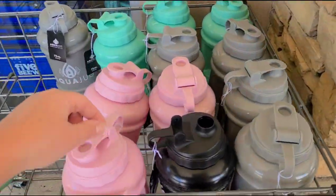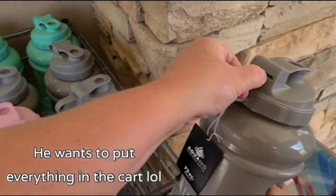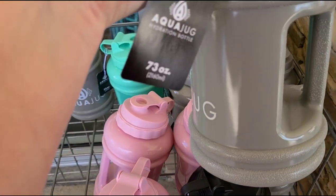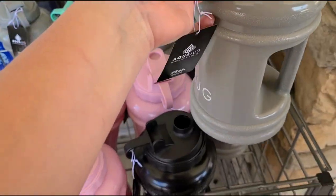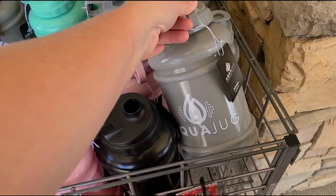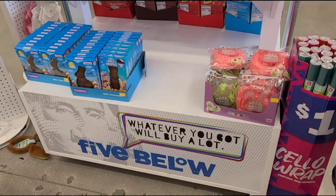Something else I want to grab are some of these nice big jugs, but I'm gonna see what else they have inside. This is a large 73-ounce, so let me see if they have anything else inside that's maybe better insulated, because I want to get those for the kids so they can drink their water while they're at camp.